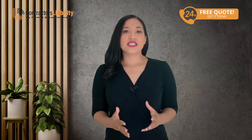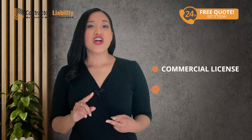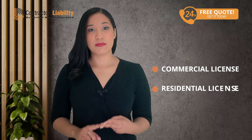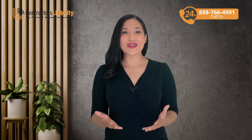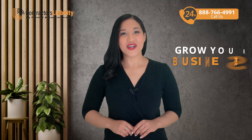You'll need to decide which type of license you need. There are three options: a commercial license for business projects, a residential license for homes and apartments, or a dual license that allows you to take on both. This flexibility makes it easy to expand your services and grow your business.